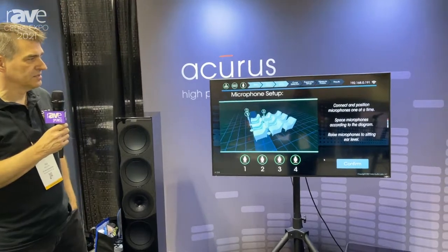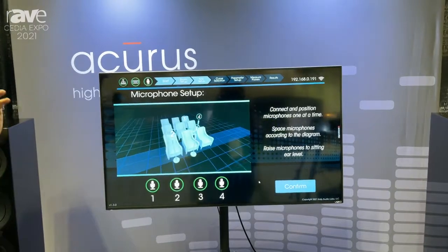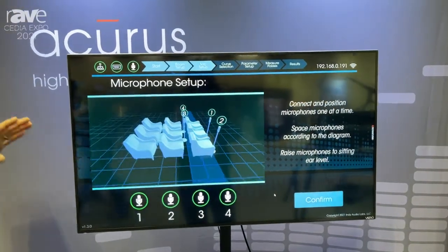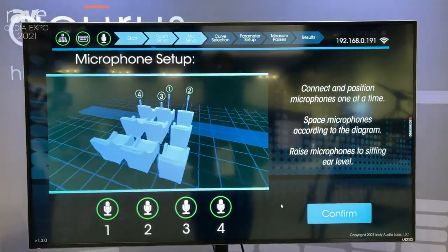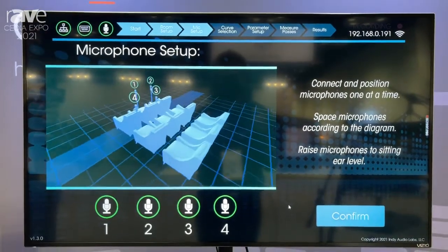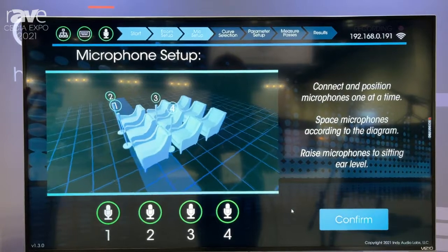This is a very cool tool for our integrator customers that tightly works with our processors, both the Muse and the Acc4. It's very much a hallmark of our technology where we have a very complicated process that we simplify with a graphical rich user environment.